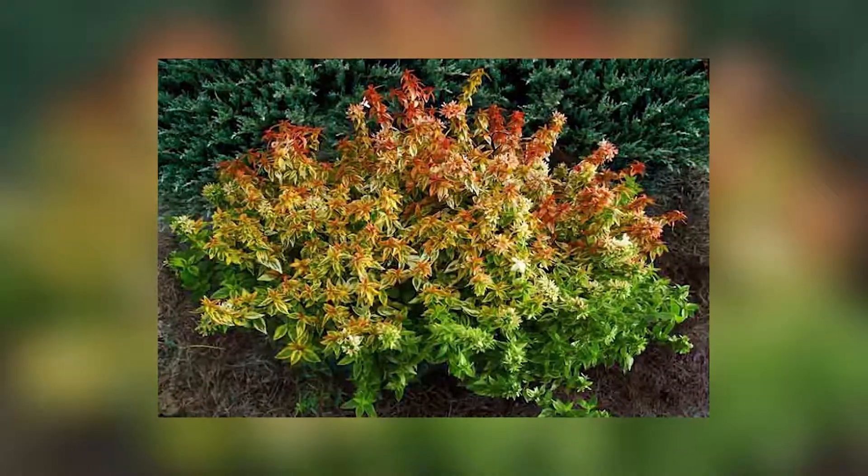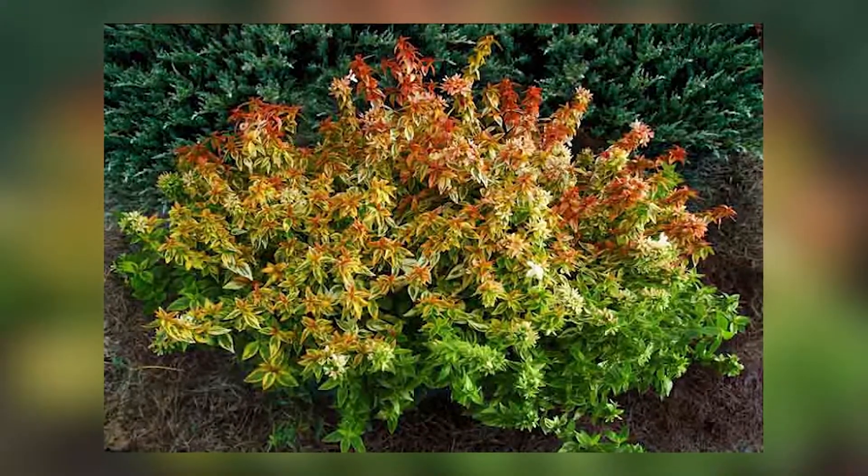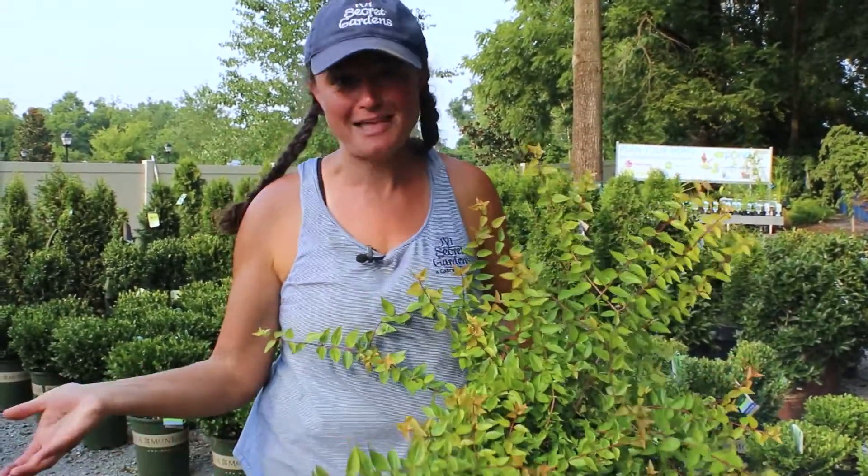And then in the fall slash winter, right before it loses its leaves, it's going to be those typical fall colors like a reddish orange. Now it will lose its leaves, but while it does have all its leaves and all its blooms, the bees absolutely love it. Of course they would — bee is in the name, Abelia. Who doesn't love that?